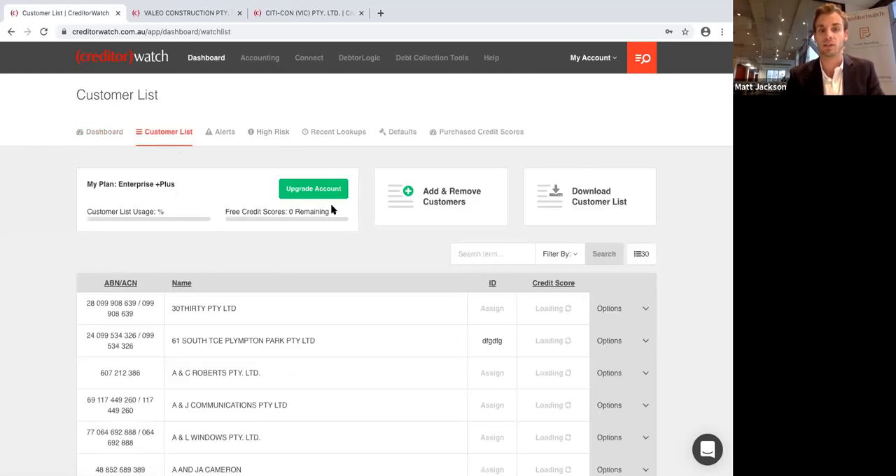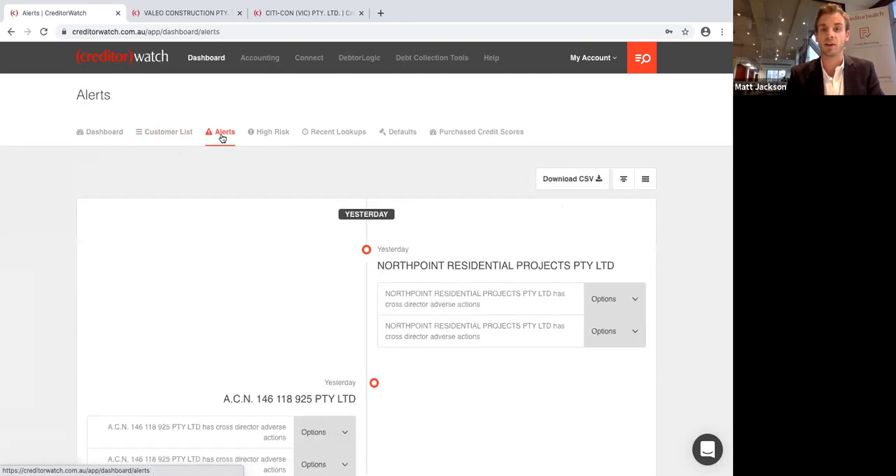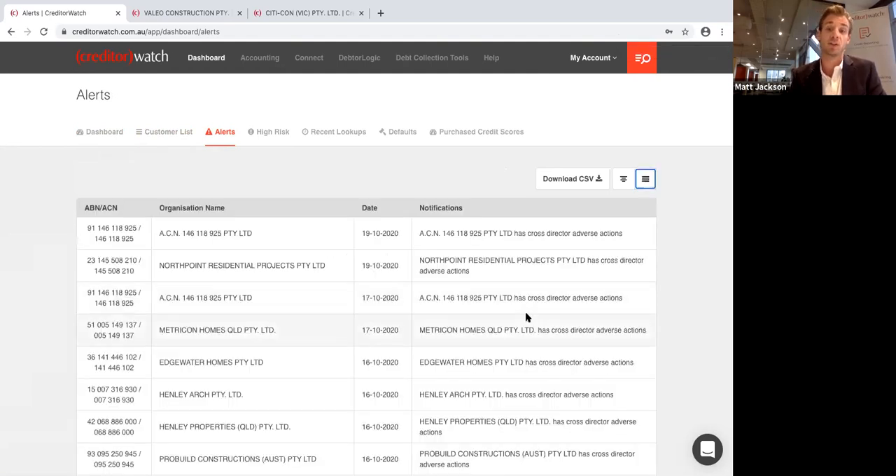We put them in something called a customer list — all the ABNs you're essentially looking after. On a daily basis, you'll receive an alert if there's any change with one of your customers: court actions, administrations, payment defaults, or if a director changes. Creditor Watch will send you an email the day that it happens. Practically, if a large court action comes in against one of your customers, it's worth checking how much it is and whether you have an outstanding amount with them.